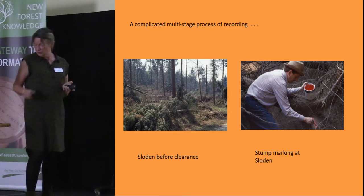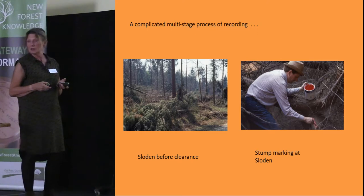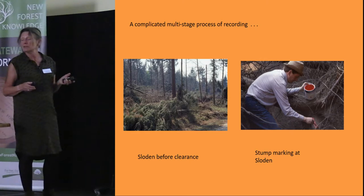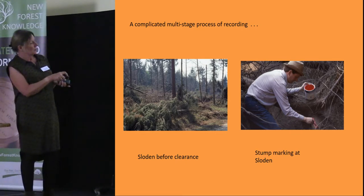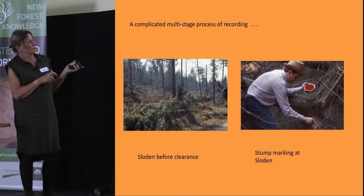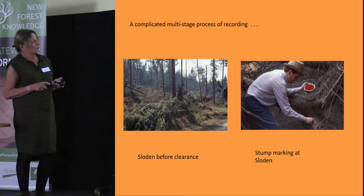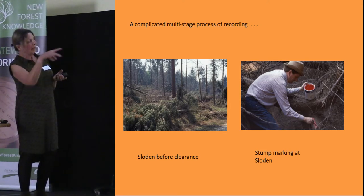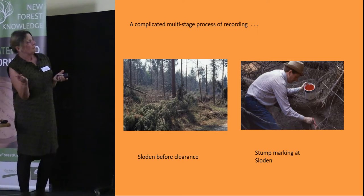Moving on to the great storm of 1990 — a lot of fuss has been made about the 1987 storm with its 30th anniversary, but perhaps people don't realise we had another really bad storm in 1990 that affected this area, possibly more. It particularly blew over a lot of trees in Sloden — one of the main areas for Roman pottery production. Members of the group decided it was a wonderful opportunity to find out whether there were any more kilns within Sloden enclosure, because as trees fall over, the root plate is exposed and you can find lots of pottery waste indicating a kiln nearby.